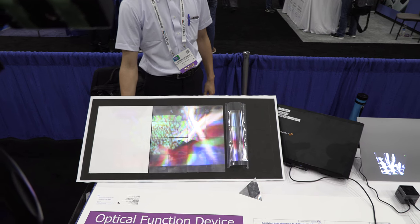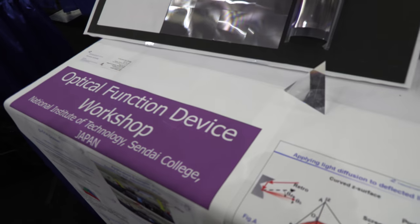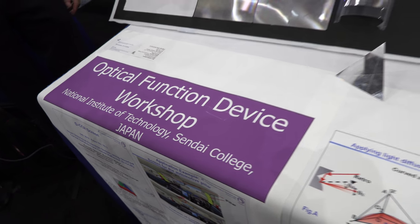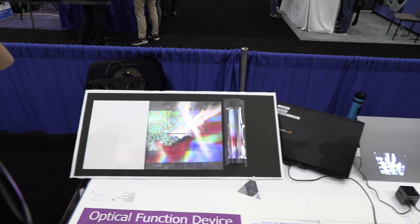We're here at the SID Display Week with the Sendai College National Institute of Technology, Japan. He's a student and I'm the researcher in this college, and we are doing some screens.